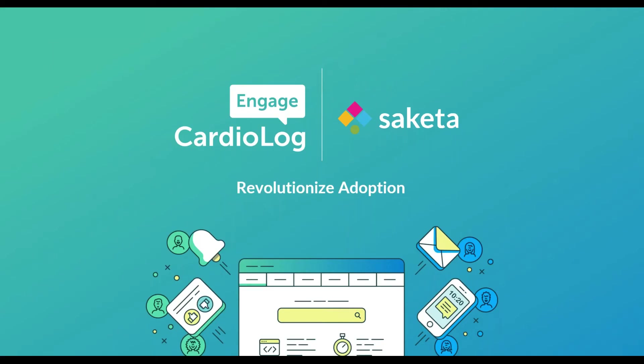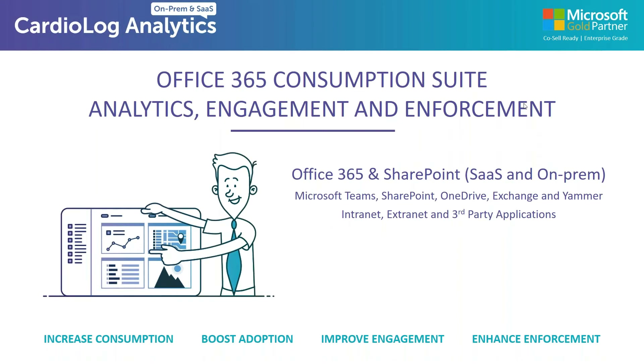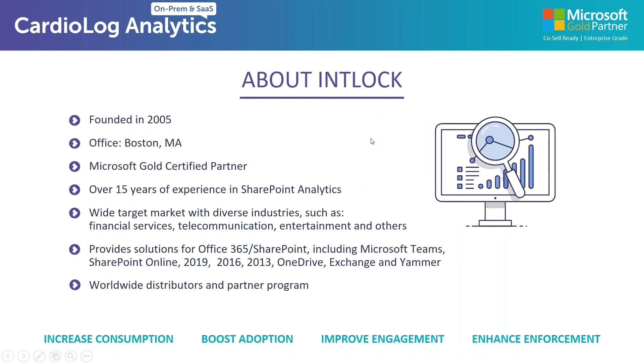Hi. So thank you very much, everyone. Thank you to the Saketa team for the very interesting look. I'm going to start with an introduction of Cardiolog Analytics — who we are and what we do. After that, I'm going to dive into the demonstration discussing analytics and why they are important for your adoption rates. We provide analytics and engagement solutions for Office 365. We started about 15 years ago with SharePoint and we grew with Microsoft into the cloud. And now we provide analytics for the entire Office 365 suite, including all versions of SharePoint, Microsoft Teams, OneDrive, Exchange — really anything within Office 365.